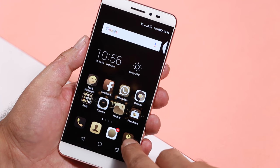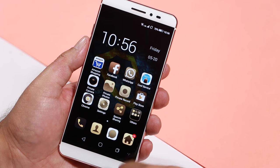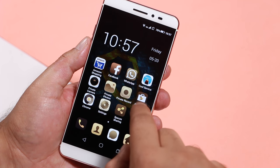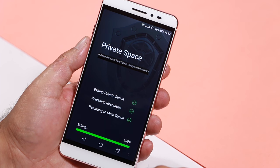This icon present on the screen lets you switch between spaces. As you can see, the icons have changed and this has entered the private space area, and you can switch back again to the main space.